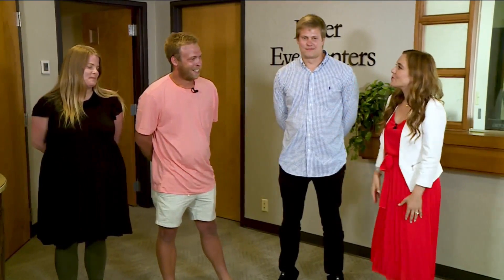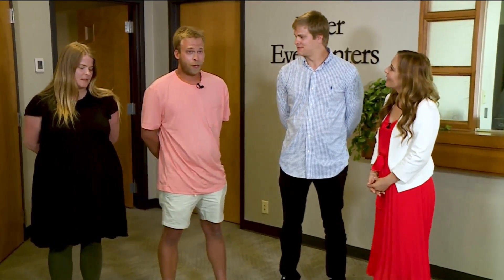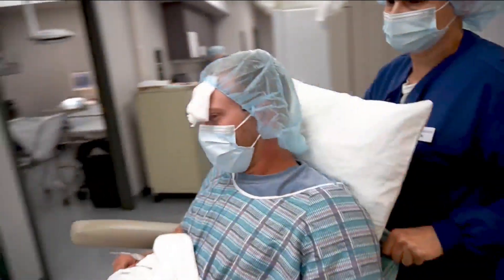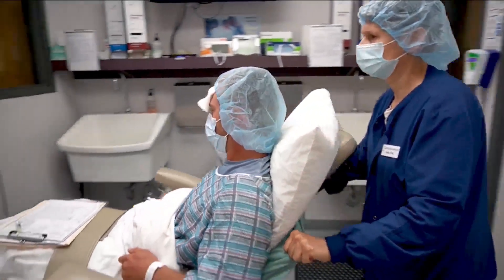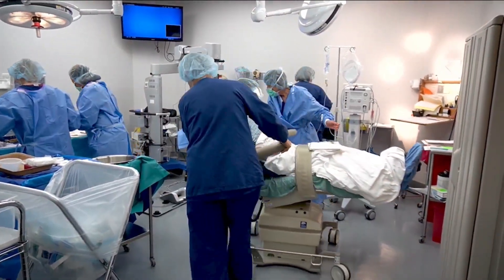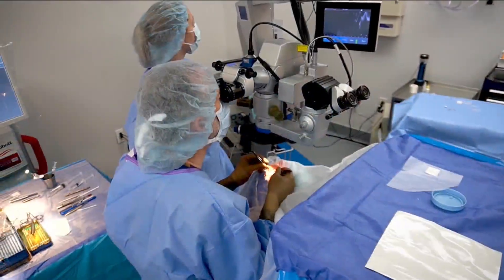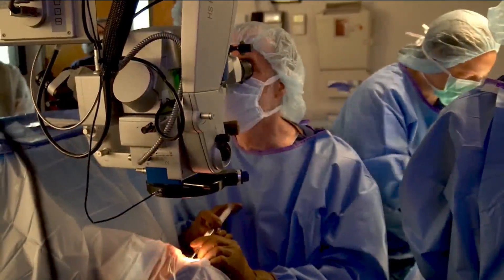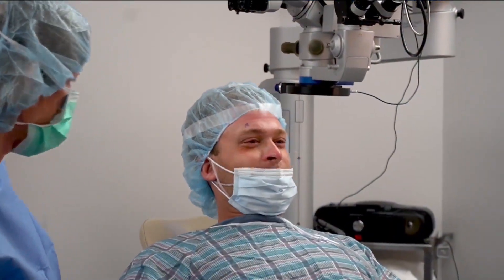Logan, tell me about what surgery was like for you. Surgery was awesome. I've never had surgery, never had a stitch or anything like that. So going into it I was very nervous about the operation because I didn't know what to expect. The procedure took maybe a total of 30 minutes — 15 minutes in each eye — and you really didn't even know he was there the whole time. Worth it? Worth it.